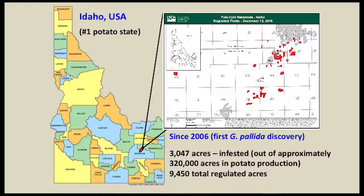Here in Idaho, showing the map from the APHIS website to show the distribution of regulated fields. Again, 3,047 acres are considered infested — just a little bit less than 1% of total potato production. There are 9,450 regulated acres in total.